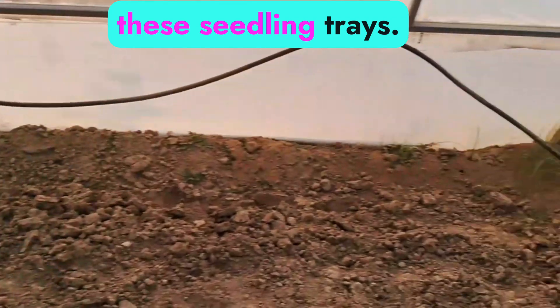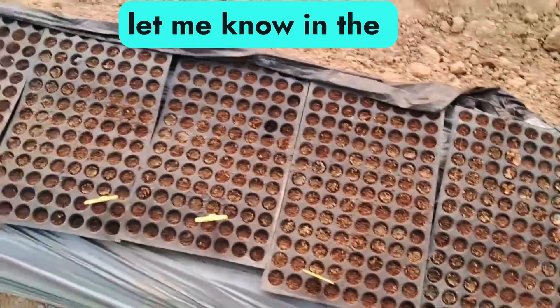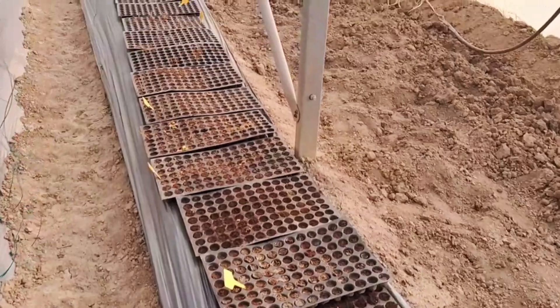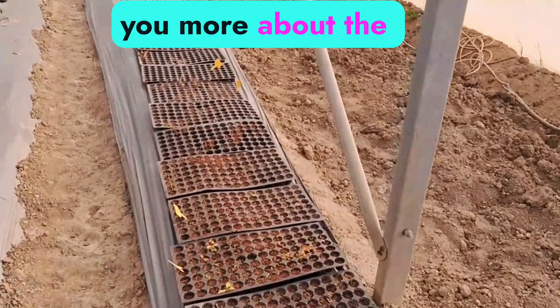Before I show you the heater, I want to show you these seedling trays. Do you know what seedling trays are? If you know, please let me know in the comment section. If you want to know about seedling trays, let me know and I'll organize a special class to teach you more about them.